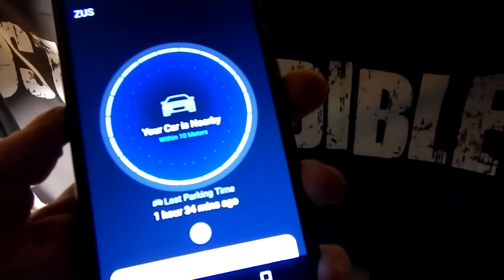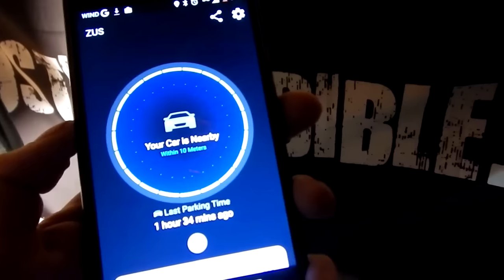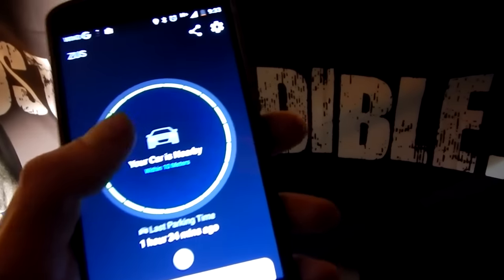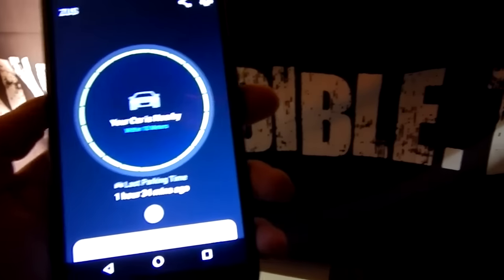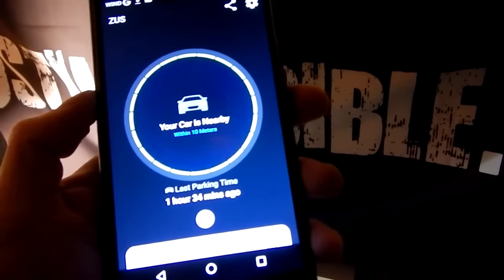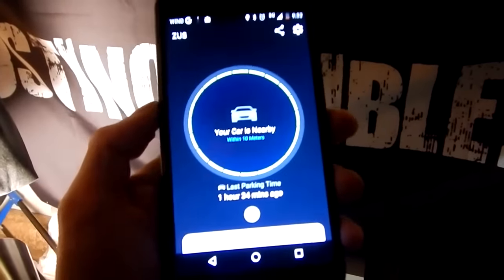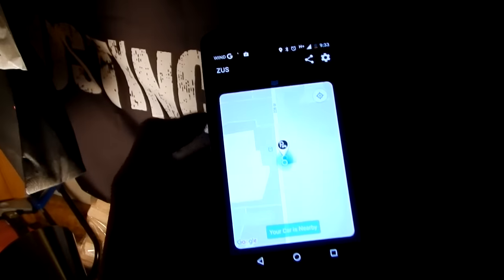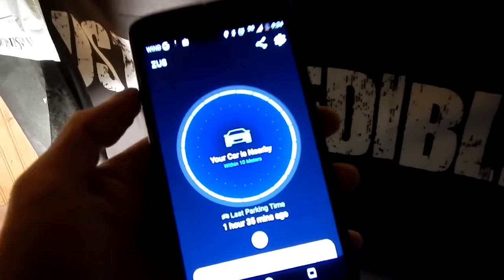Another cool feature: let's say you park and walk away from your vehicle — it actually notifies you and asks you to set a parking time. If you park in a lot with a three-hour parking limit, you can set that limit and the app will remind you to go move your vehicle. There's also a built-in Google Maps so you can see your location. Lots of cool features.